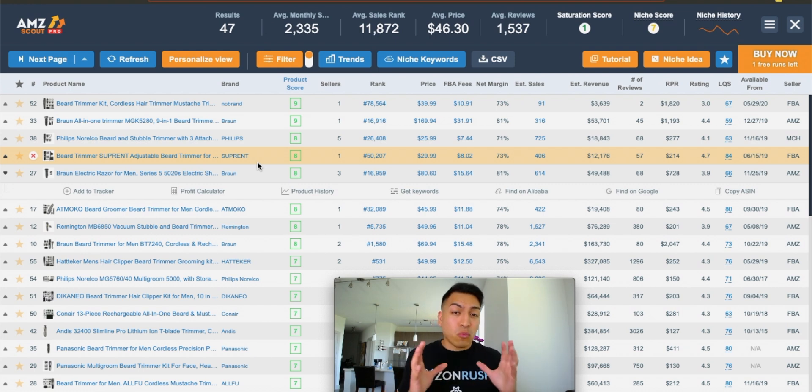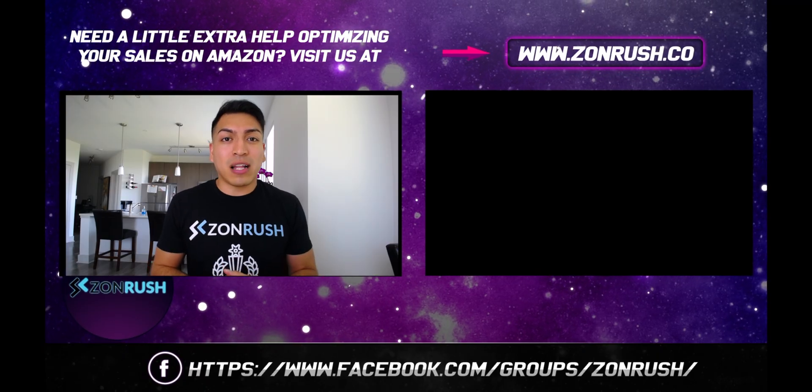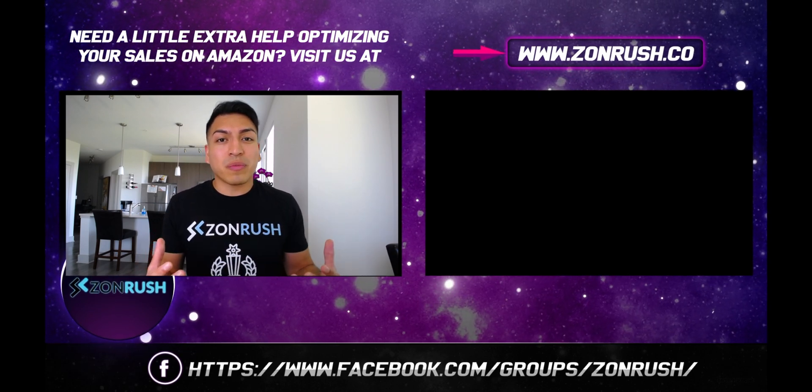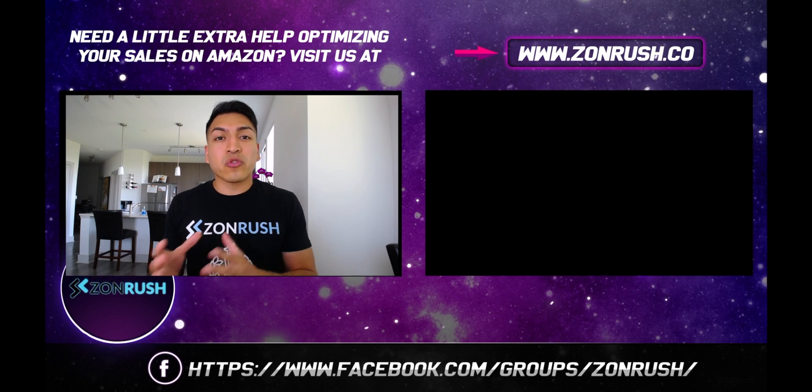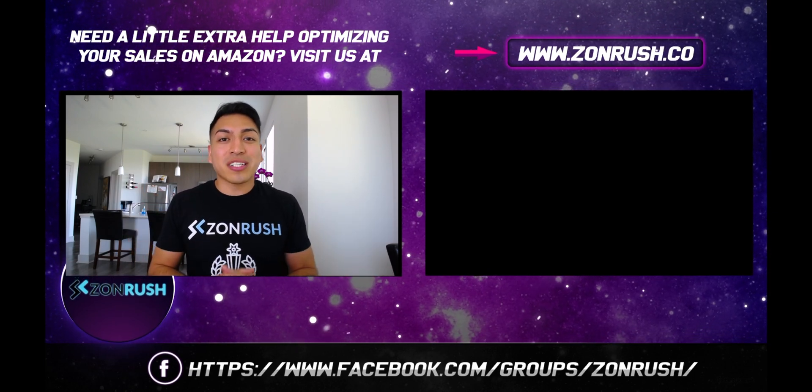It's 100% free to get the review data from Amazon. If you want to grab this extremely powerful Amazon FBA product research tool called AMZ Scout, be sure you click on the affiliate link below in the description so you can go directly to their highly competitive pricing plans — they have a plan that meets all budgets. Thank you so much for watching. I'm going to try to do more Amazon FBA product research videos on a weekly basis leveraging the data that AMZ Scout offers. If this is one of your first times watching, don't forget to join the Zonrush Facebook group and subscribe to this channel. If you found this video resourceful, don't forget to give it a thumbs up. Have an awesome day.